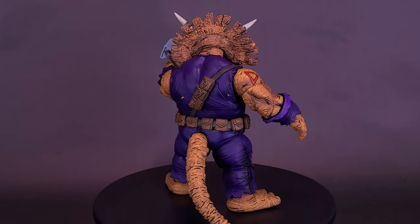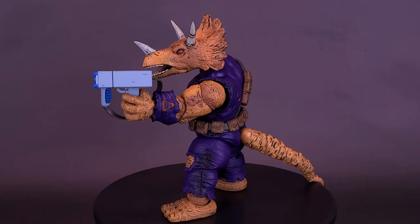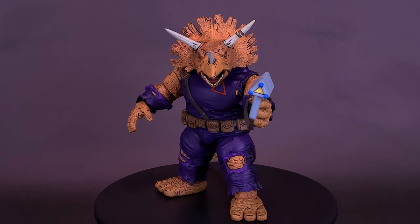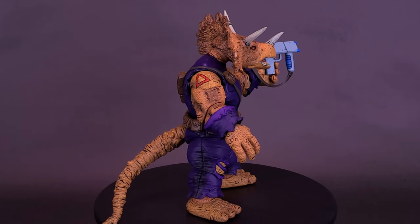Popping up at the very end of this video will be a playlist of all the other Teenage Mutant Ninja Turtles figures produced by the folks over at NECA Toys. Feel free to give that a gander if you've admitted you have a little bit of time on your hands.